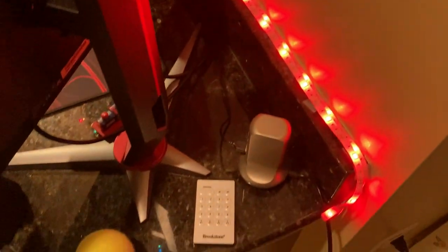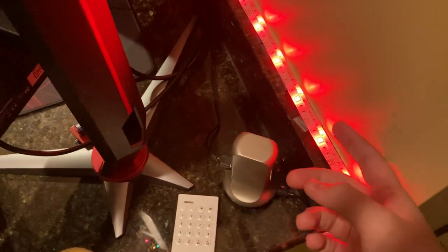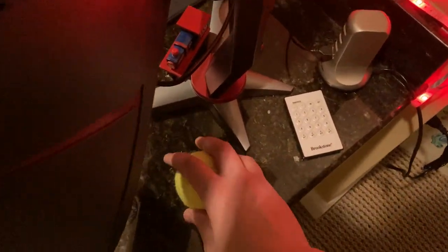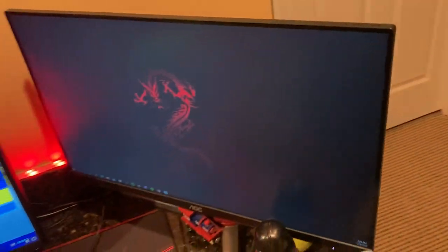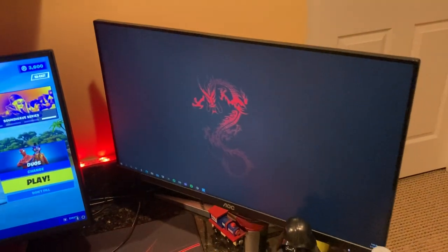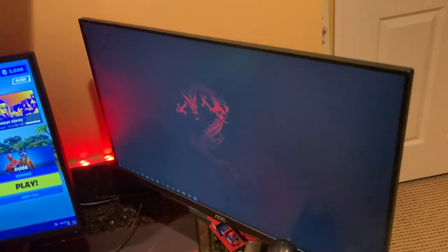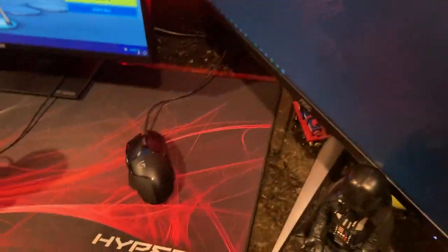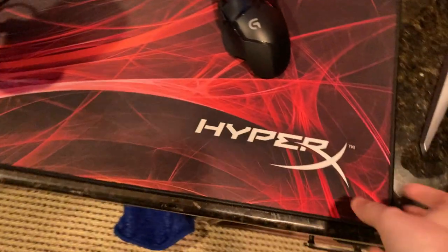There's a little USB hub for the LED strip, a phone charger, the LED remote, a tennis ball, and water. Right here is an AOC 144hz monitor — this is my secondary monitor for Discord, Twitter, Google, or whatever I need.